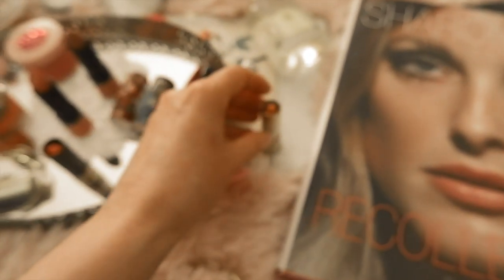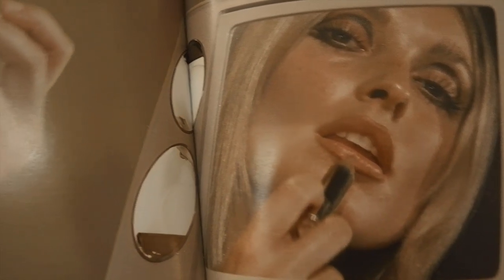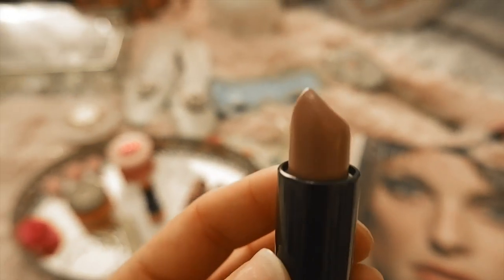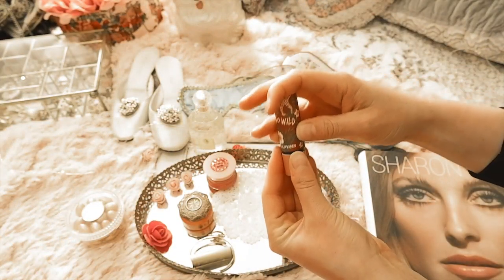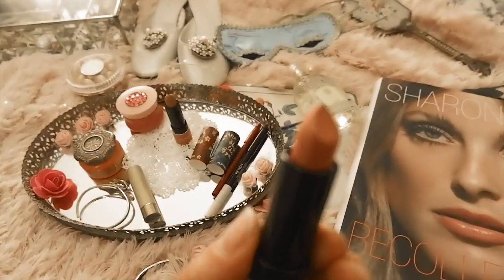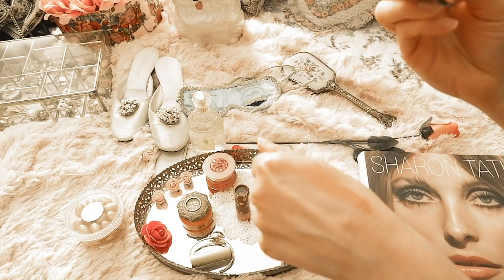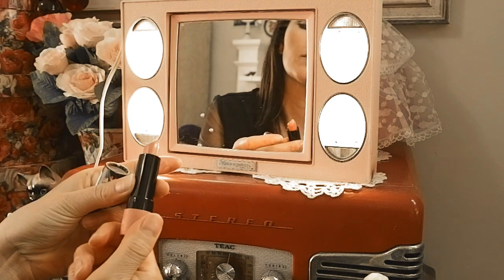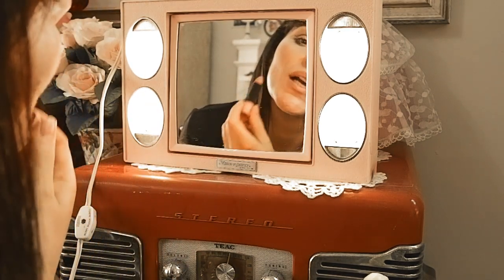This older lipstick doesn't say the shade and may have changed color over time, but it's kind of a coral shade. When you look at old photos of Sharon Tate, you notice she has a very nude, soft, almost shimmery pale pink lip. I found two Almay shades that look very similar: number 120, Go Wild Matte, which is a nice nude color, and number 260, Skip the Gym. Layered together they create a look very similar to Sharon Tate's nude soft pink lip. I got these on Amazon.